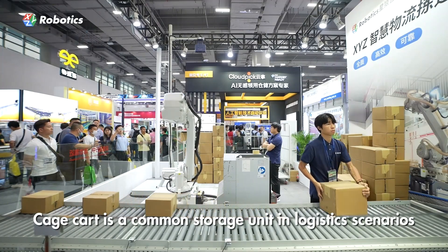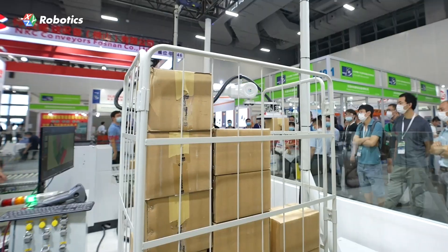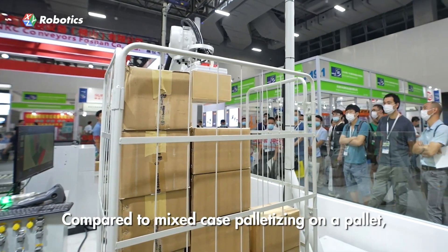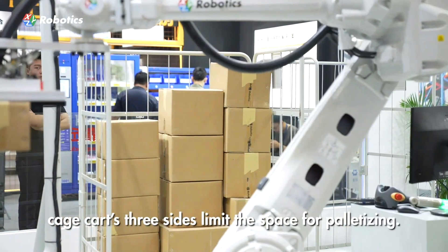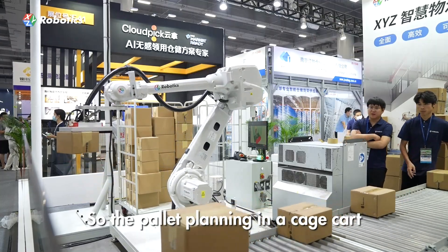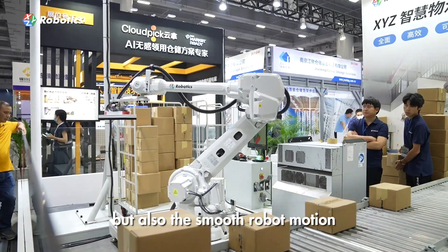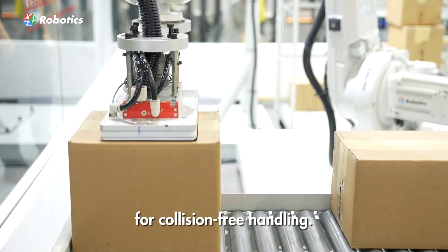Cage Cart is a common storage unit in logistics scenarios for easy storage and transportation. Compared to mixed case palletizing on a pallet, the Cage Cart's three sides limit the space for palletizing. So the pallet planning in a Cage Cart considers not only the efficient load but also the smooth robot motion for collision-free handling.